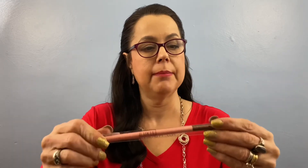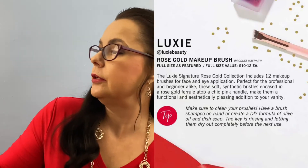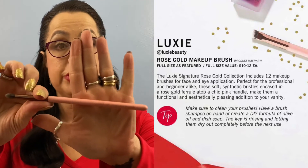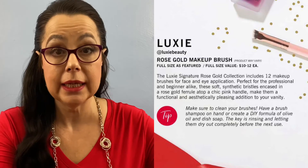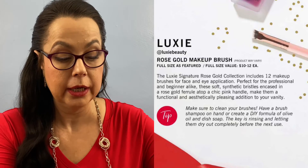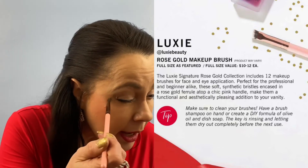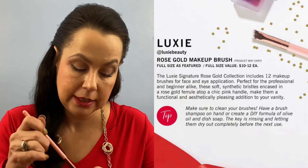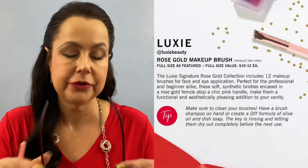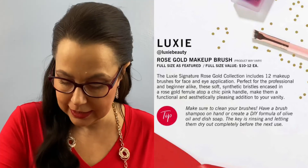Now we have a makeup brush, and this is from Luxie Beauty. I'm still learning about brushes, but it's called the Luxie 243 Precision Blending Brush — so I'm sure it just blends everything in and makes everything look fabulous. I like the brush; the bristles feel really, really nice. That's three of the items.